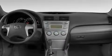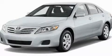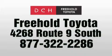Contact us today and schedule your opportunity to see this vehicle in person. DCH Freehold Toyota is located at 4268 Route 9 South in Freehold.